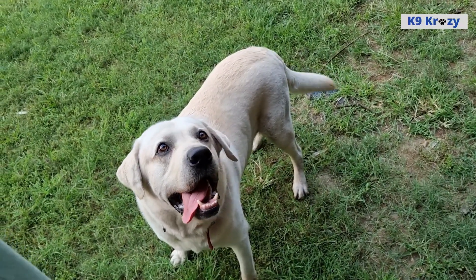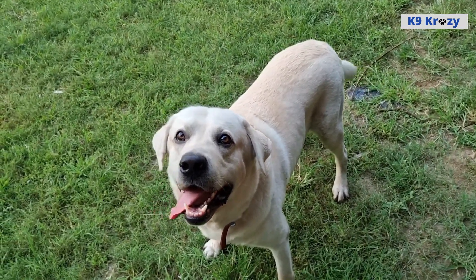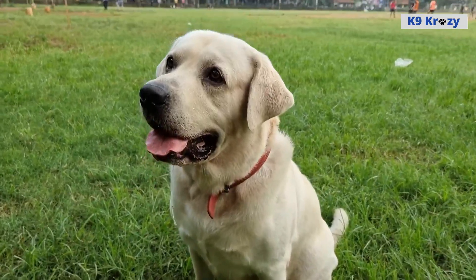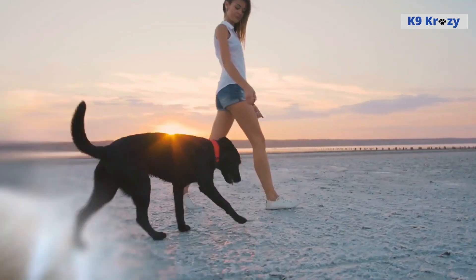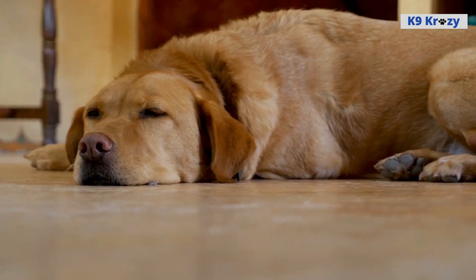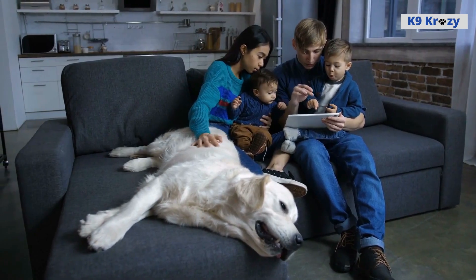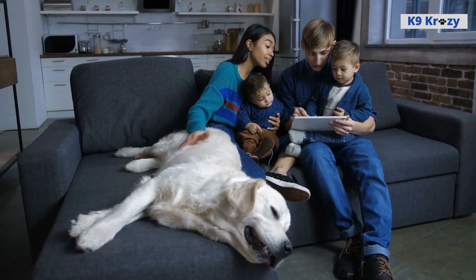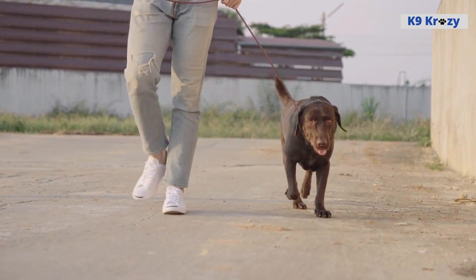It's important to note that Labrador Retrievers can vary in size based on several factors, including their age, gender, and overall health. When it comes to size, it's important to keep in mind that larger dogs may need more space and may require more exercise to maintain a healthy weight. However, regardless of size, Labrador Retrievers are an active breed that needs plenty of physical activity and mental stimulation to stay happy and healthy.